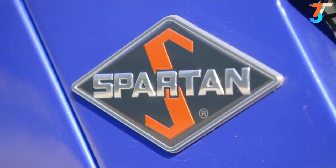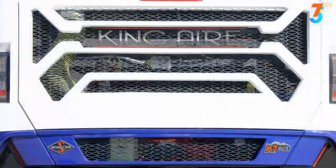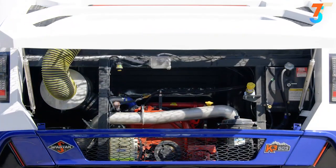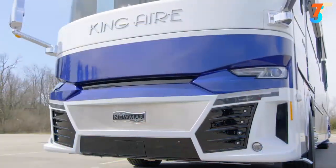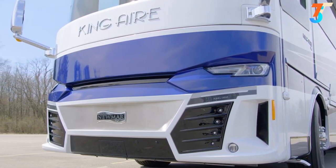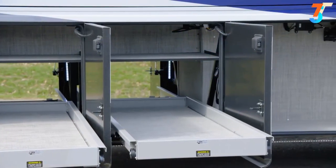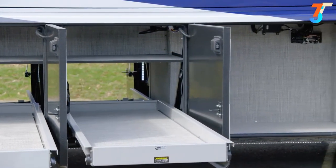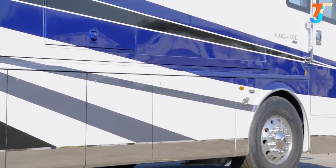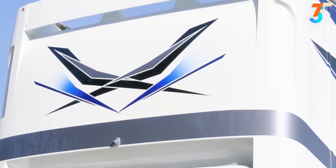Floor plan 4531 features three power slide-outs including a full-wall slide. The King Air is built on a Spartan K3 tag axle chassis equipped with a Safe Haul auxiliary braking system. 605 horsepower and 1,950 pound-feet of torque come from a Cummins diesel engine with connected diagnostics. Two Xantrex lithium-ion power packs with two inverters come standard. Welded to the chassis is the Star Foundation — a steel superstructure that adds support and promises a quiet ride.